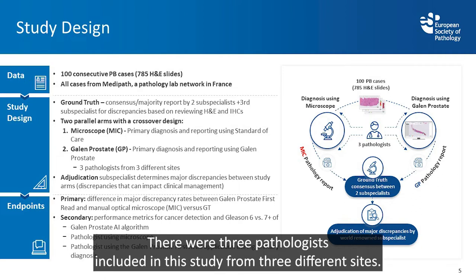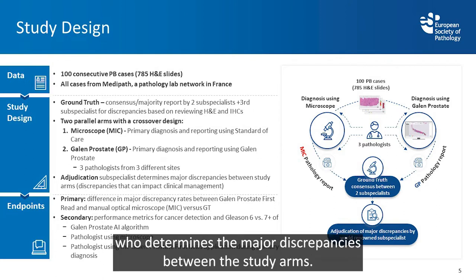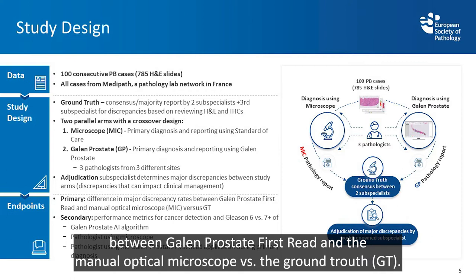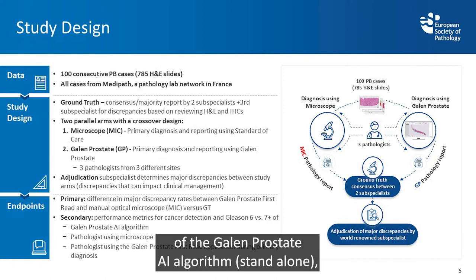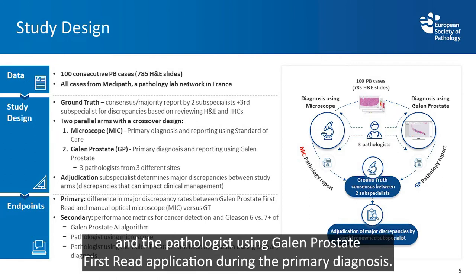Three pathologists from three different sites were included in the study, along with an education subspecialist to determine major discrepancies between the study arms. The primary endpoint was the difference in major discrepancy rates between Galen Prostate first read and the manual optical microscope versus ground truth. The secondary endpoint was performance metrics for cancer detection and Gleason 6 versus 7 or higher.